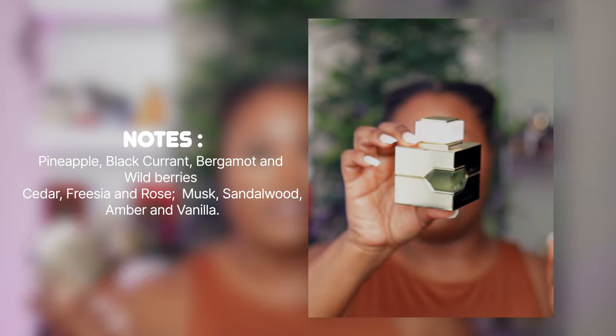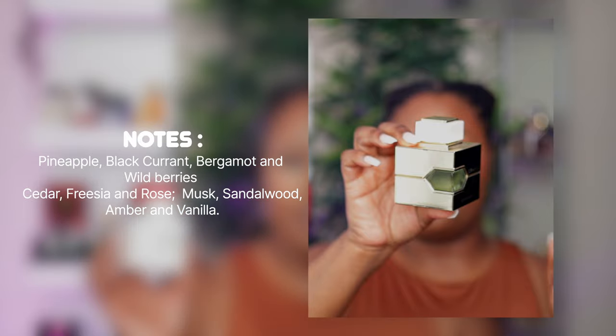When I bought this I was not expecting it to be an exact dupe. Creed did send me Aventus for Her, but when I smelled them side by side I was just like — Al Haramain done did it again. If you were looking for Creed Aventus for Her and couldn't justify the price tag, definitely get this one. It's unisex, so guys watching can definitely wear this. A lot of females feel it leans a little more masculine, but it is the perfect everyday fragrance.